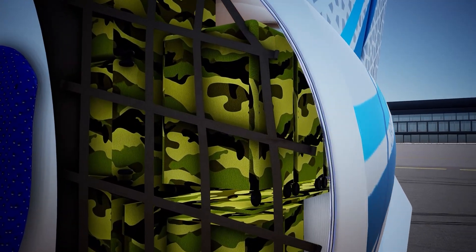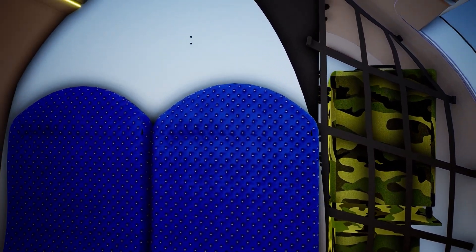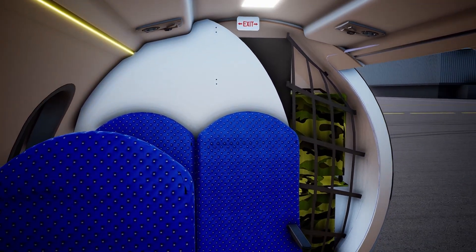The aircraft has a separate baggage compartment at the rear with 2-metre cube luggage volume close to the cargo door.